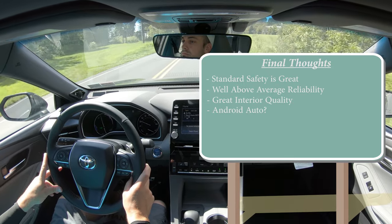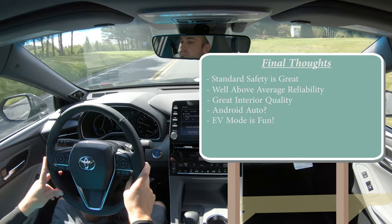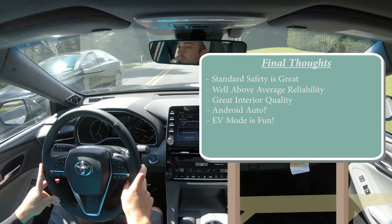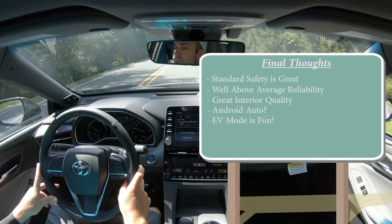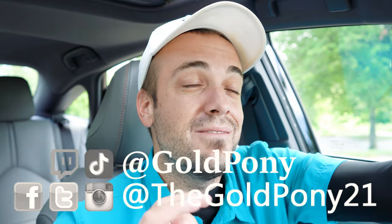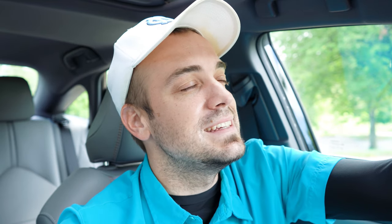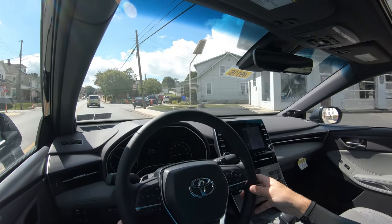My final thoughts on the 2020 Toyota Avalon Hybrid: lots of standard safety features, above-average reliability per Consumer Reports, and great interior quality. I couldn't find Android Auto — it may just be Apple CarPlay on this model. I absolutely love the EV mode — this is my first hybrid and I found myself pushing that button quite often today. That's it for this review — thank you so much for watching. Follow me on social media, hit subscribe and the bell notification if you're into new car reviews. Stay gold.